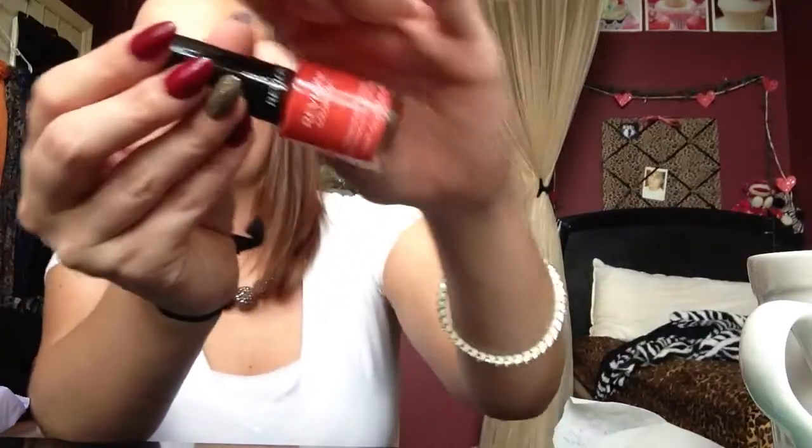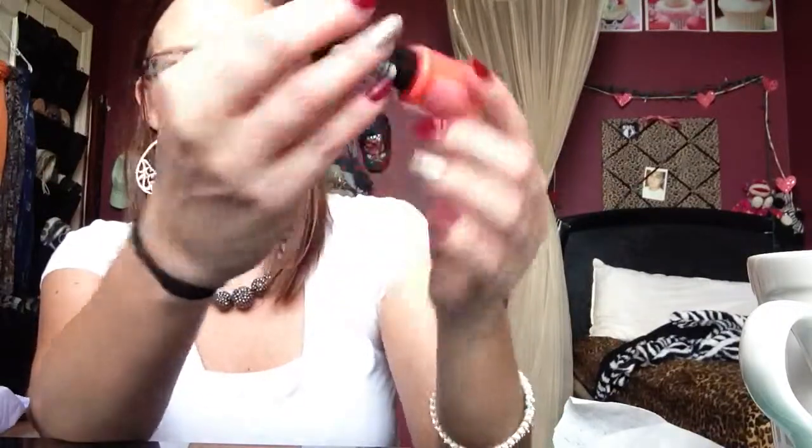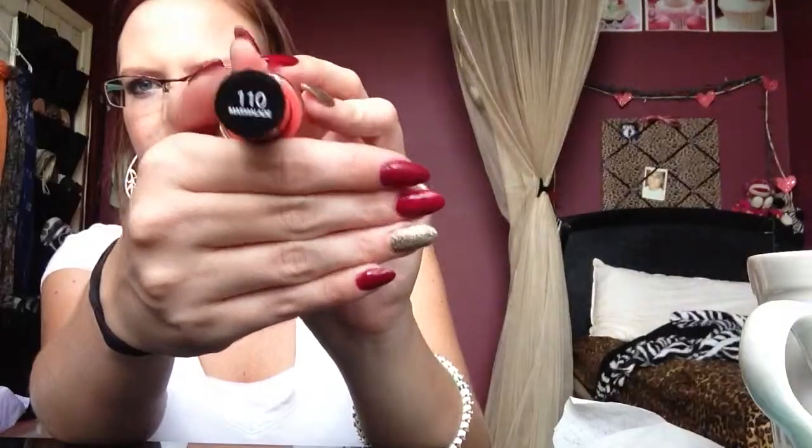I got this nail polish by Revlon Colorstay in Marmalade. It's kind of hard to tell on camera but it's a really pretty orange. It dries so slow though, so I always nick it on something and mess it up.